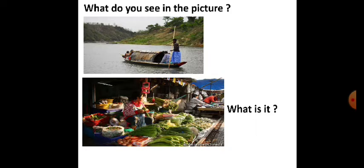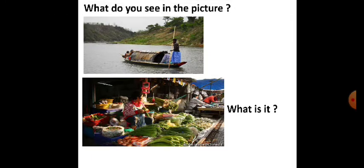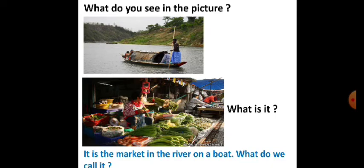What is it? We can see two pictures here. In the first picture, we see a man rowing the boat. In the second picture, there are many vegetables — all are on the boats and the boats are in the river. So what do you call it? Yes, we call it a floating market.